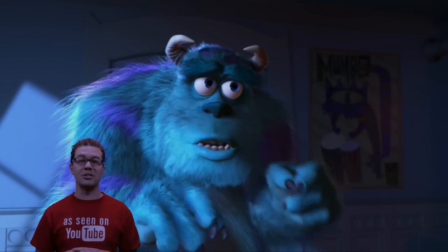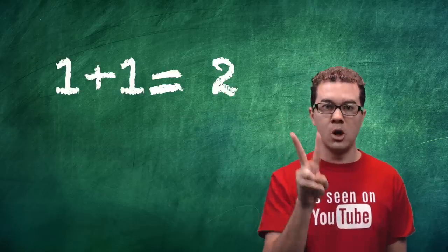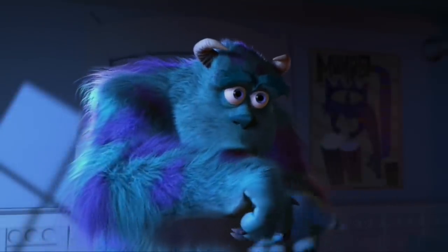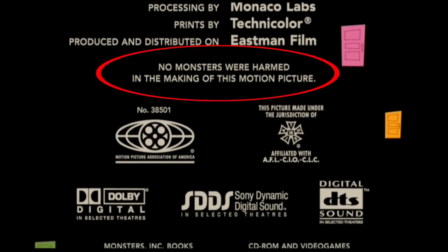Also in this scene where Sully is trying to tell Mary to go to sleep, they actually had to make a different version of this scene for the movie release in other countries. Two fingers means either the number two or peace in America, but in other countries like Great Britain or Australia, it means flipping somebody off. In the credits at the end of the movie it also says no monsters were harmed in the making of this motion picture.